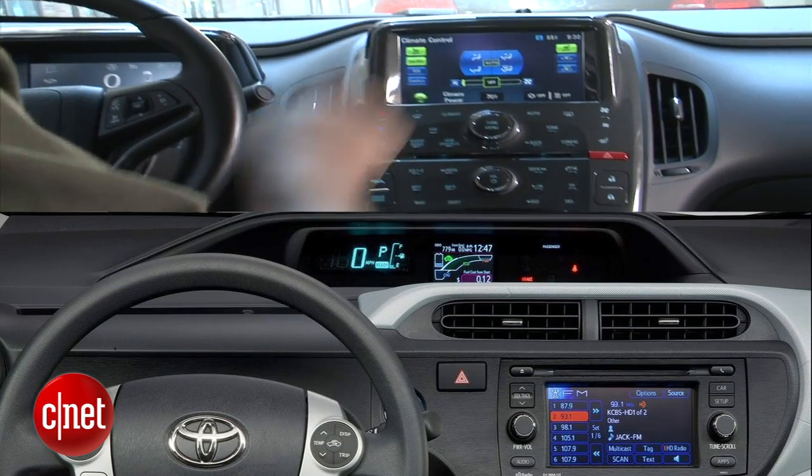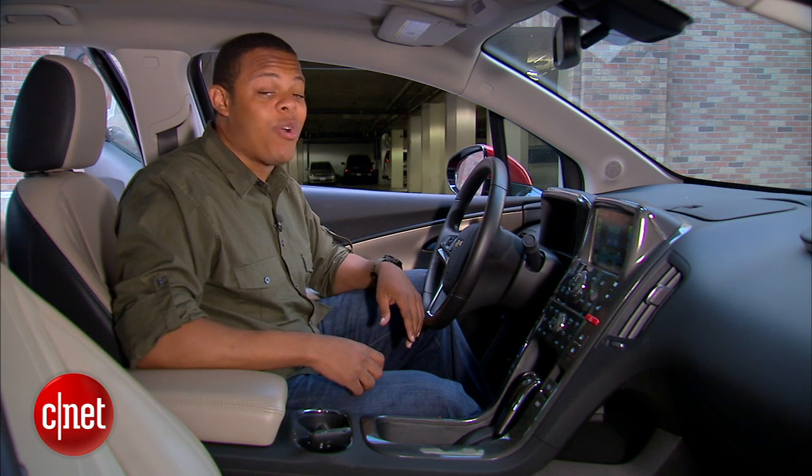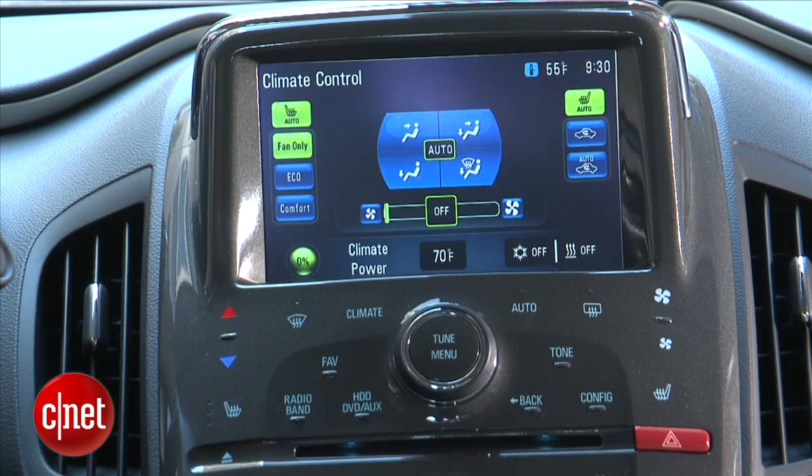Even the Prius' monochrome eyebrow is better looking than this thing. You'll be lucky if you don't crash this car on the first time out when you spend five minutes looking for the navigation button.